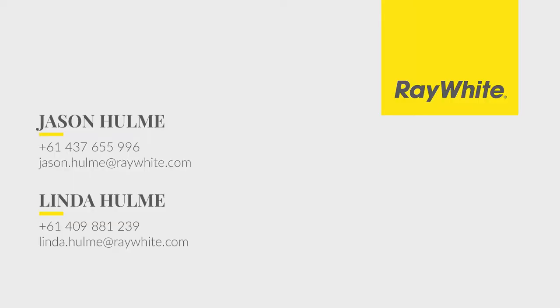As we said at the start, the home that ticks all of the boxes. If you're looking for a prestigious home in the heart of Pitt Town, then look no further. I'm Jason and I'm Linda and we're from Ray White.